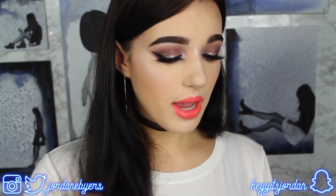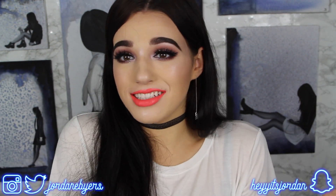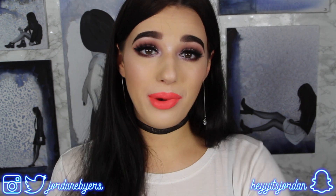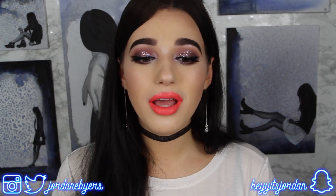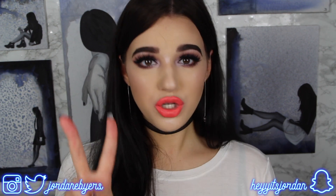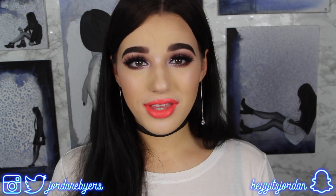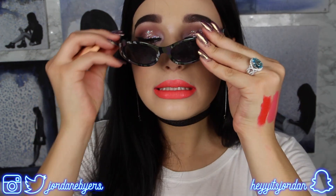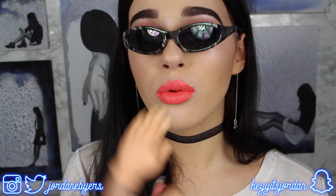Thank you guys so much for watching. Don't forget to give this video a big like because it really does help me a lot, and subscribe if you haven't already to become part of the Joby squad. I have a bunch of new things and new projects — Joby Beauty dot com is coming very soon. Be sure to follow me on my other social medias, all at Jordan E. Byers, my Snapchat is 'Hey It's Jordan' with two Y's, and my Joby Beauty Instagram is at Joby Beauty. Lots of new things coming soon — stay tuned and I'll see you guys in the next video!